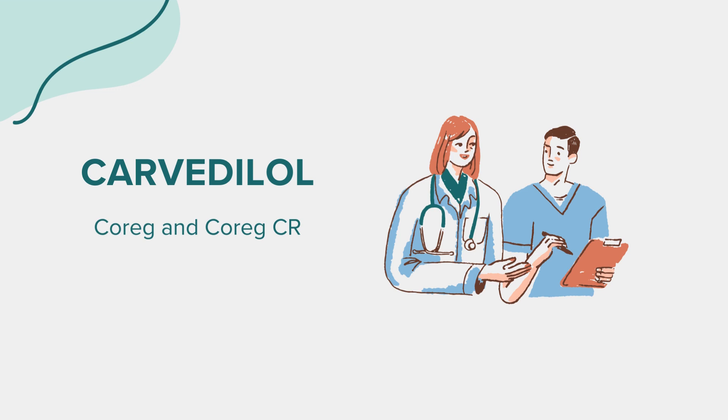Carvedilol might interact with other medications. It's of utmost importance to inform your doctor about all medications, supplements, and herbal products you're currently taking to avoid any adverse interactions. Medications like clonidine, digoxin, and certain antidepressants can have interactions with Carvedilol and should be used cautiously when prescribed together.